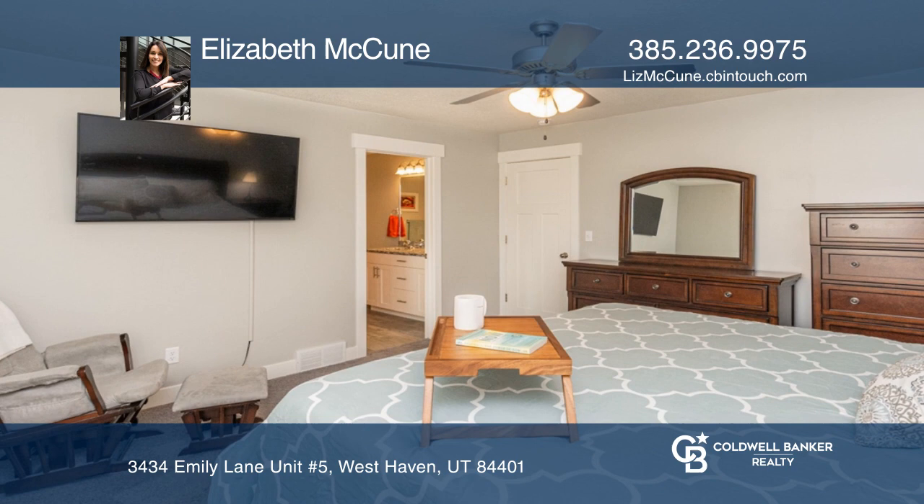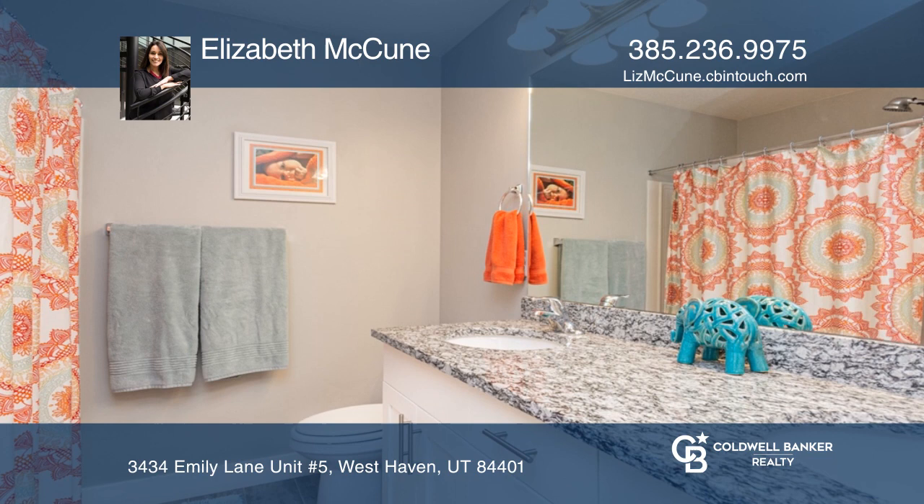This like-new, move-in-ready Rowan Townhome offers three bedrooms, two and one-half baths with granite countertops, a garden tub, custom plantation shutters, and stainless steel appliances.